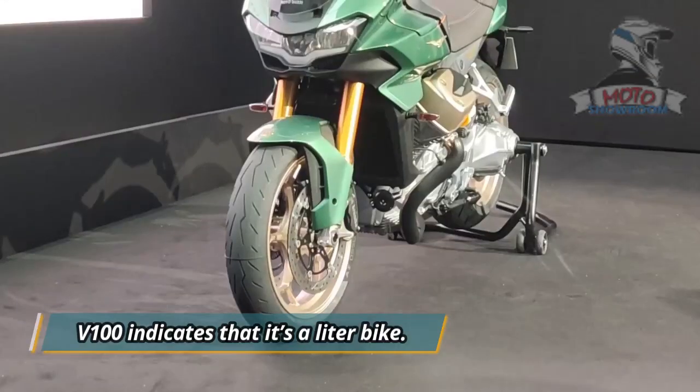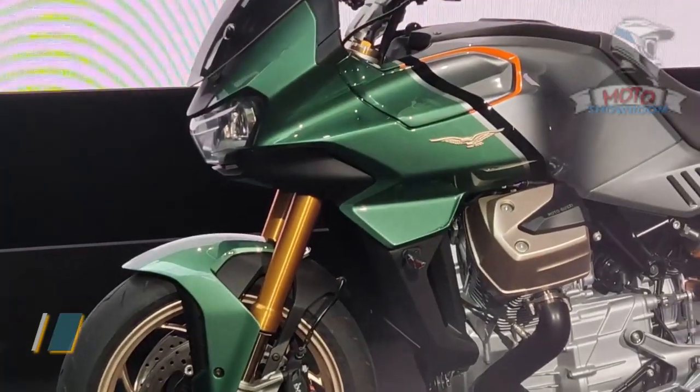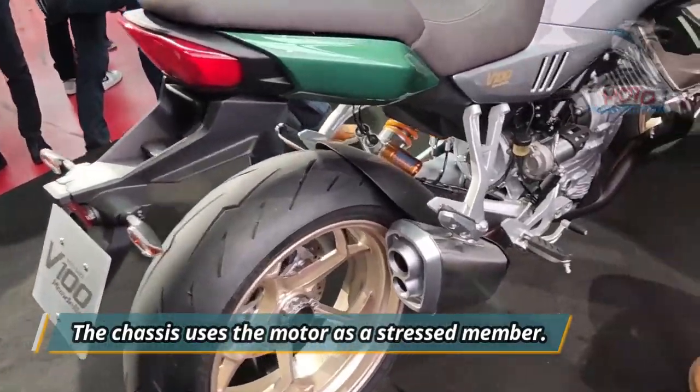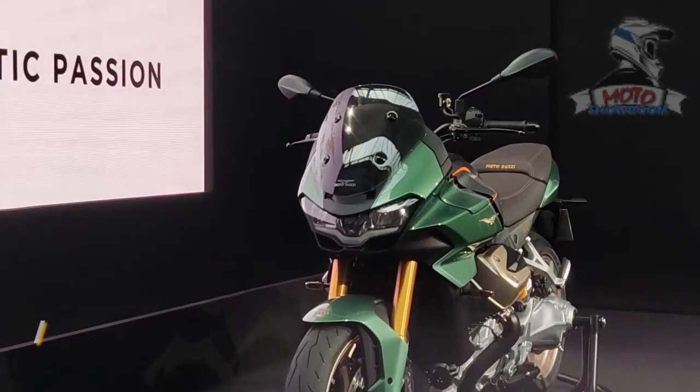V100 indicates that it's a leader bike, and Mandello tells you where it will be built. The chassis uses the motor as a stressed member, and the single-sided swingarm also houses the shaft drive. If you thought Moto Guzzi was going to chain drive — well, not yet.